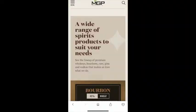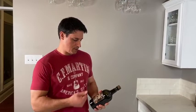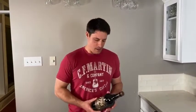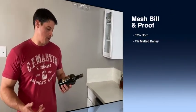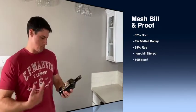What we have here is sourced — sourced from MGP out of Indiana, which a lot of you I'm sure have heard of — to get them off the ground, and they really did a good job with this. It's a high rye mash bill: 57% corn, 4% malted barley, 39% rye in the mash bill. Non-chill filtered, 100 proof.